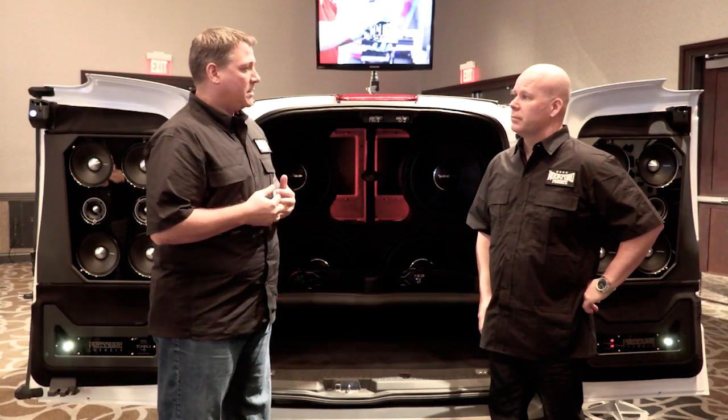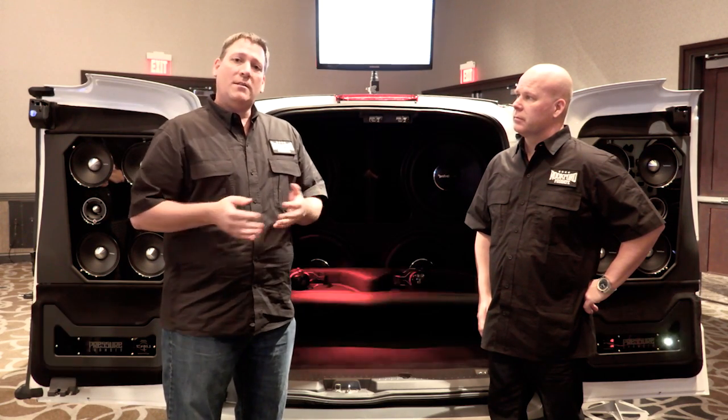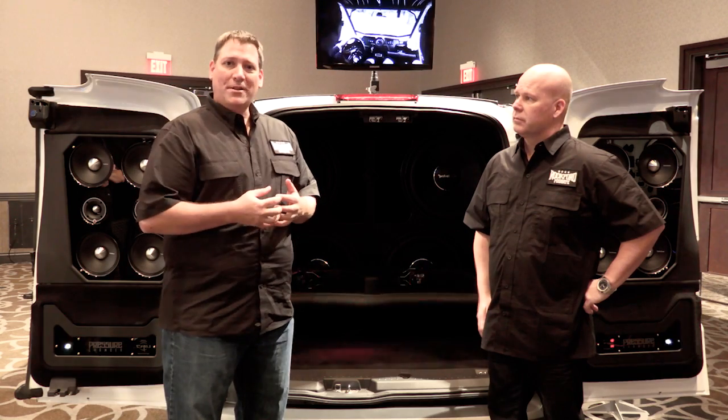Well, I thank you for taking the time out of your busy day to walk us through that, and that pretty much wraps it up for us here at the 2016 Rockford Fosgate Electronic Showcase. We'll see you later.